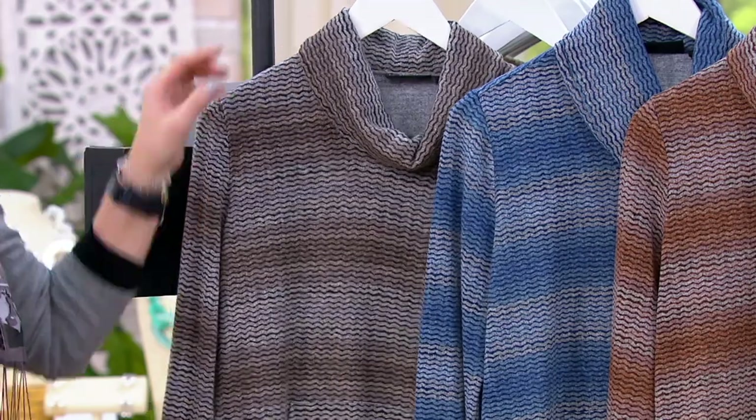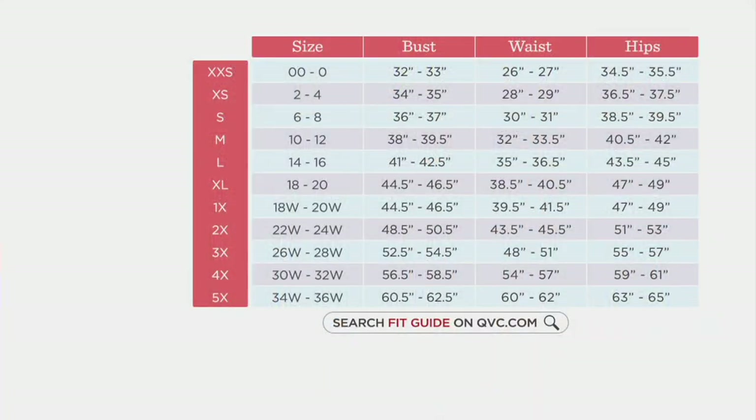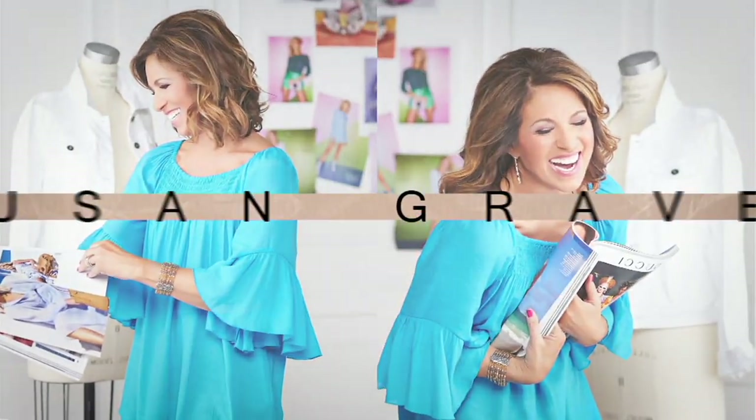I am wearing the mushroom. Beautiful. All right, so we are going to shop top to bottom, bottom to top — lots of choices for you today. If you go to QVC.com, you can search fit guide. That way, if it's been a while, measure the fullest part of your bust, smallest part of your waist, fullest part of your hips. That translates to our numerical sizing, which goes from double extra small through 5X.